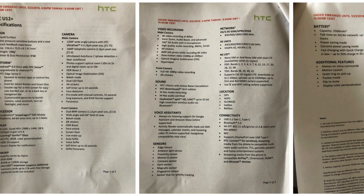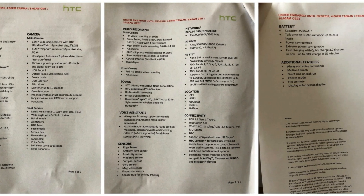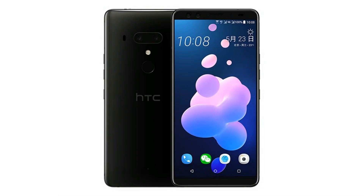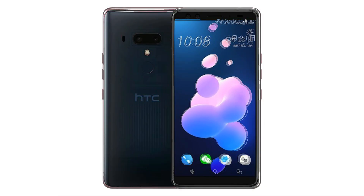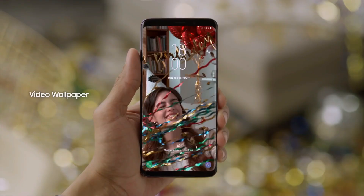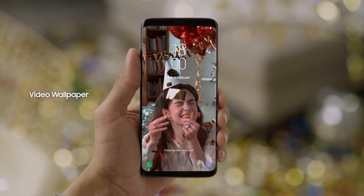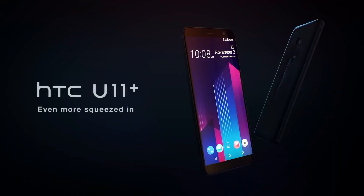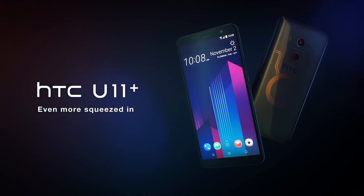I'll leave the link to these images in the description so you can check this out and go into every single detail. So hey guys, this is the HTC U12+ with all the specs — and I forgot: no headphone jack, but that's kind of expected from HTC. Let me know what you guys think about the 240fps slow motion. Don't you think 960 would have been a lot better? Subscribe to the channel for more videos like this one and I'll see you all tomorrow, peace out.